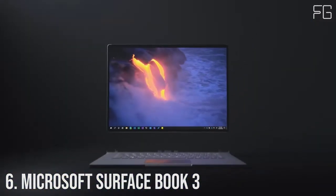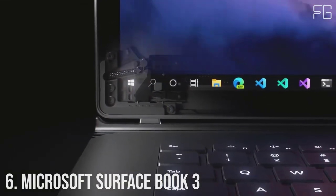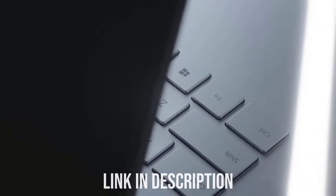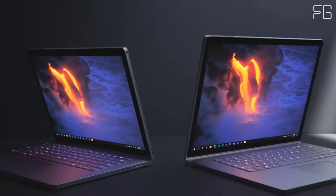Number 6: Microsoft Surface Book 3. Meet the laptop that can handle your biggest demands. The most powerful Surface laptop yet combines speed, graphics, and immersive gaming with the versatility of a laptop, tablet, and portable studio. Available in 13.5-inch or 15-inch sizes, both with a high-resolution touchscreen.